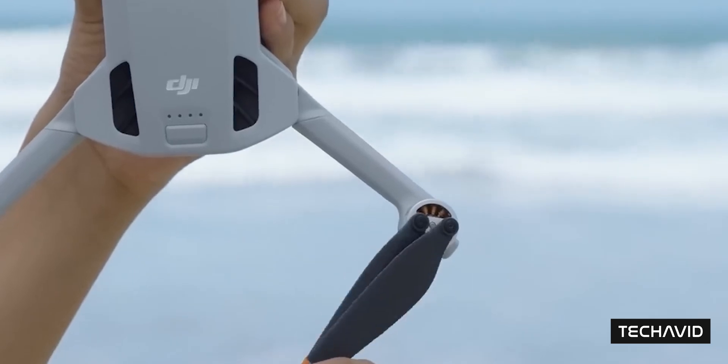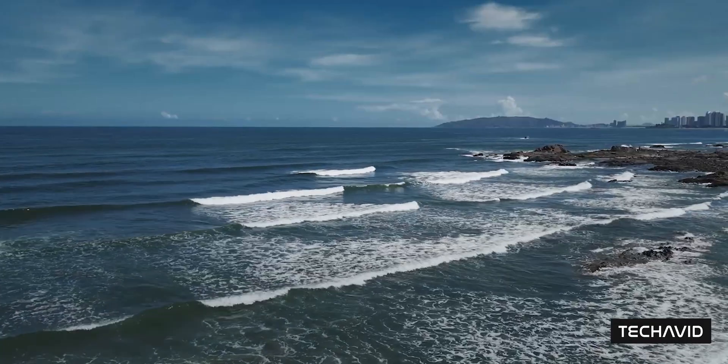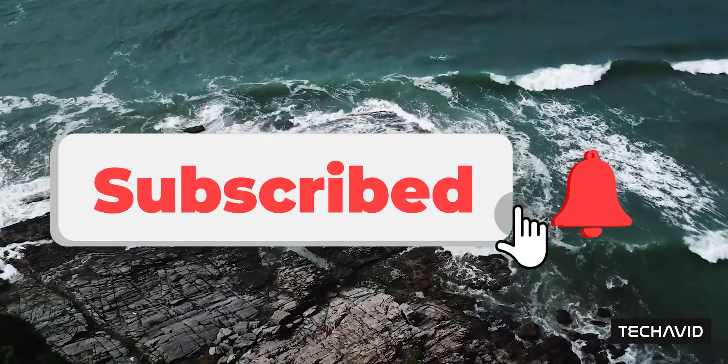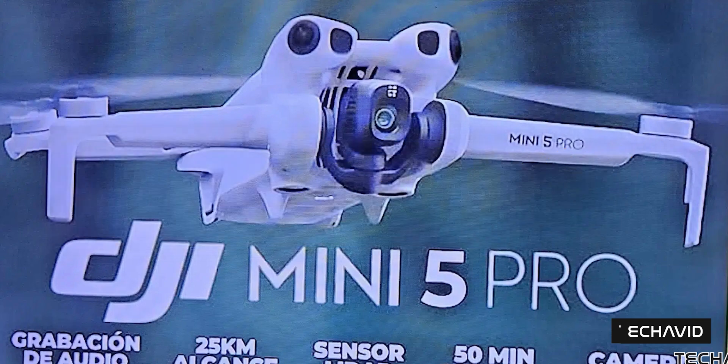Bottom line: if you're into sports tracking or just want a ridiculously capable mini drone, the Mini 5 Pro might be the one to watch. That's a wrap for this one — catch you in the next one. Peace!